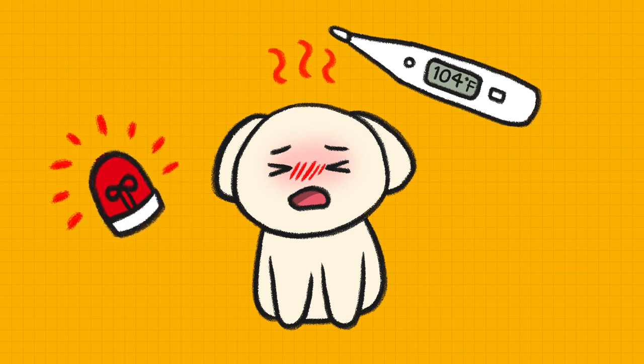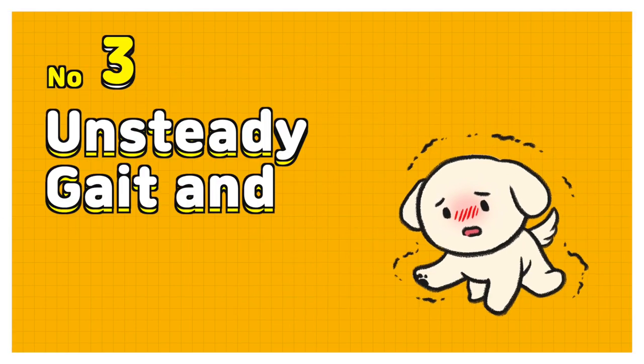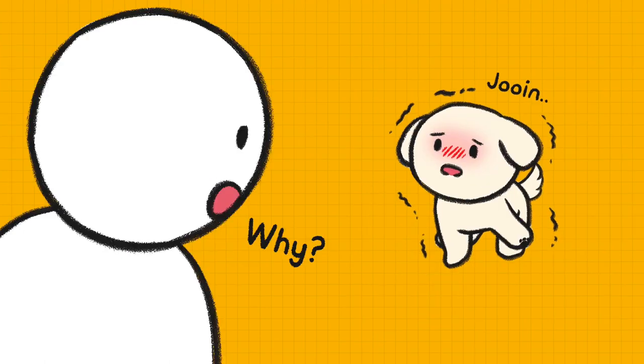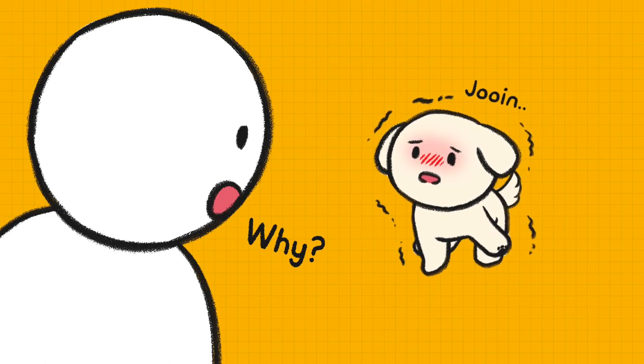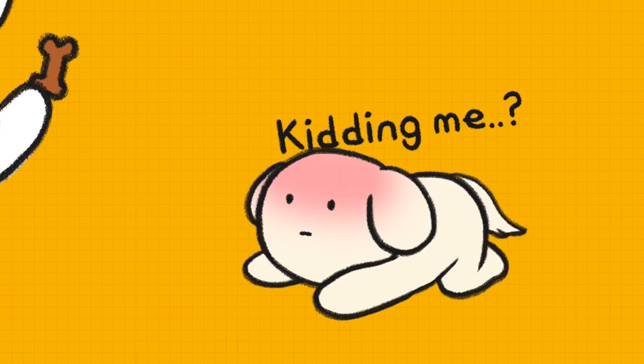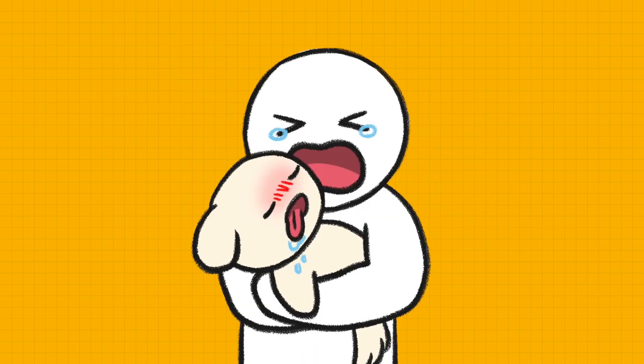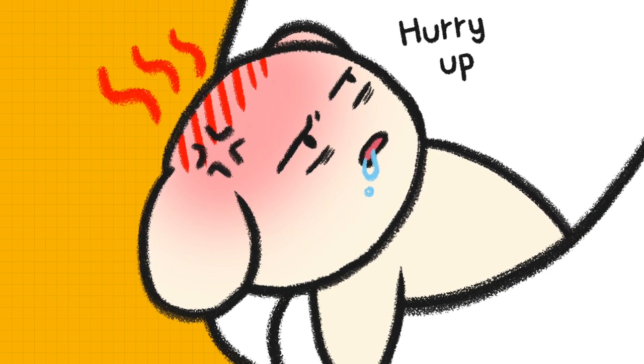If his temperature is above 103 degrees, he is overheated. If it is over 104 degrees, it's an emergency. Number 3: Unsteady gait and shivering. If your dog can't walk well and shivers, it's serious. He could even faint. If so, take him to a vet quickly.